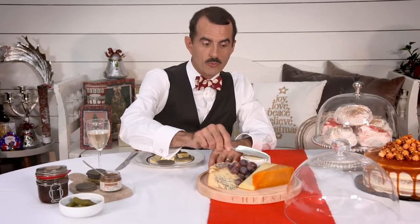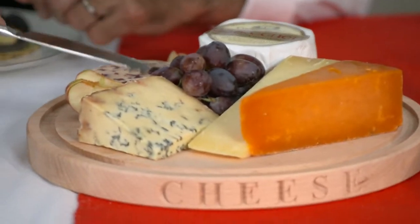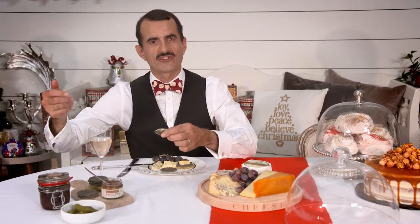I've chosen a Paxton and Whitfield Red Leicester and a Cheddar, and it's nice to offer a soft cheese as an alternative too, and of course it wouldn't be Christmas without some Stilton. I like to serve mine with some fresh fruit and a classic chutney.